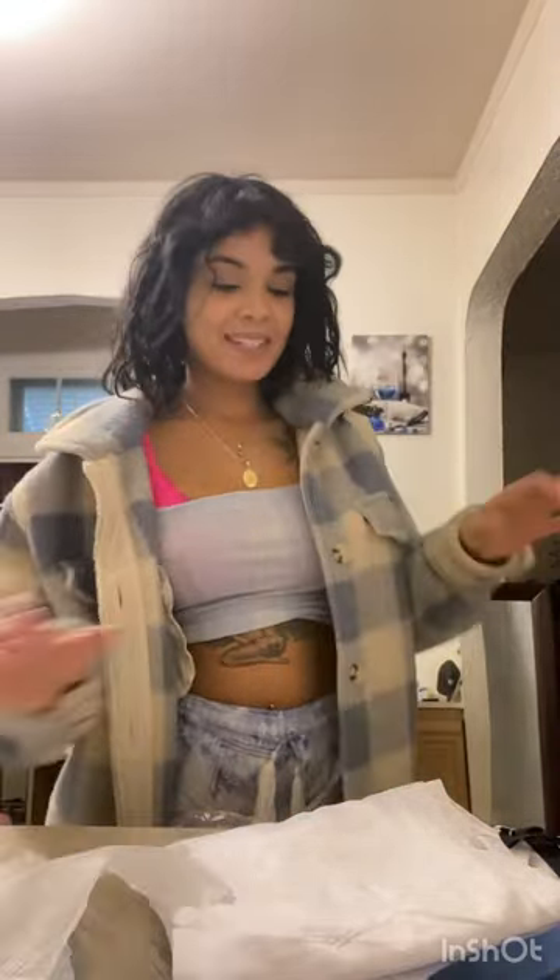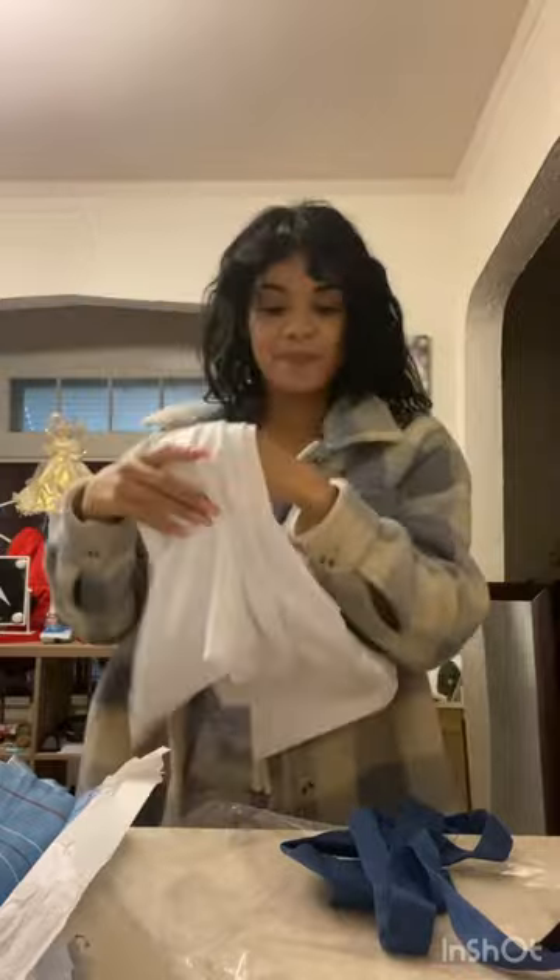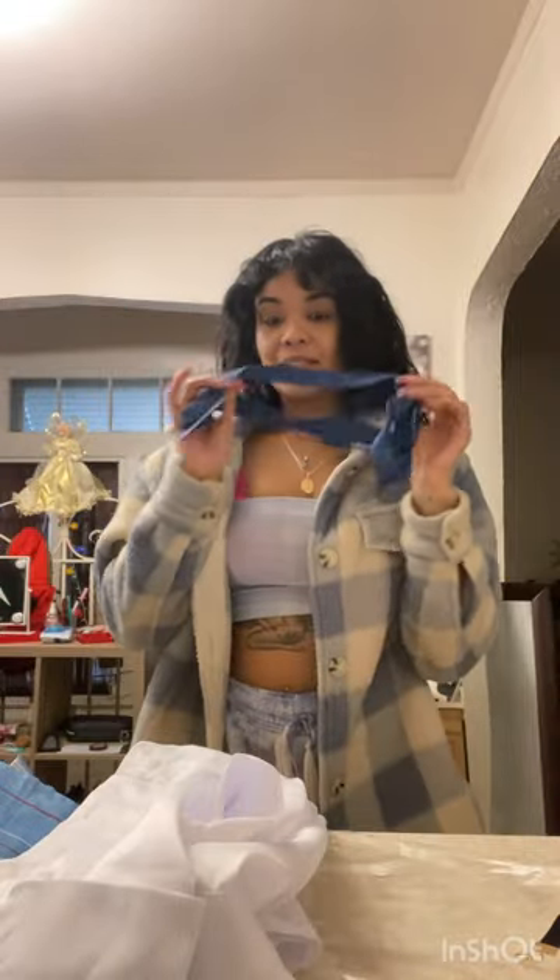Hi YouTubers! Today I am cosplaying in a schoolgirl outfit that I got from Amazon, which included this cute blue skirt and also a white shirt. It's extra small and comes with a little bow tie and a choker — cute!